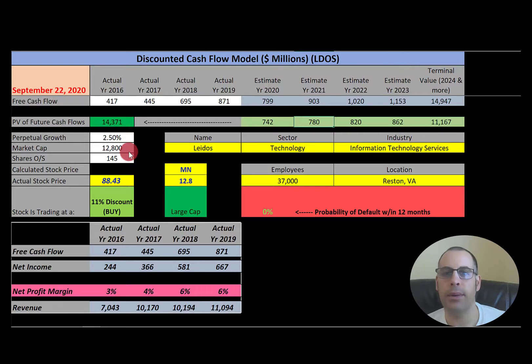The second company we're going to look at is Latos, formerly known as Science Applications. This is an American defense, aviation, IT, and biomedical research company. Latos merged with Lockheed Martin's IT sector in August 2016 to create the defense industry's largest IT service provider. In January 2020, Latos purchased defense contractor Dynetics for approximately $1.65 billion.